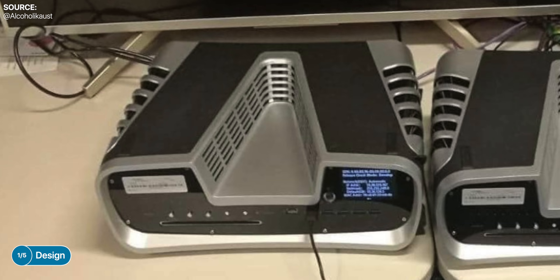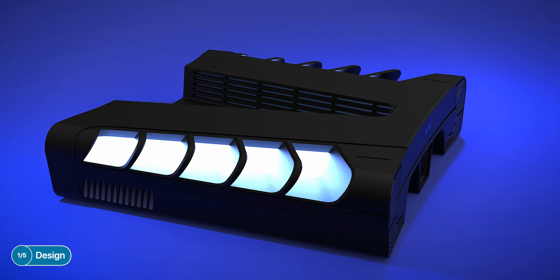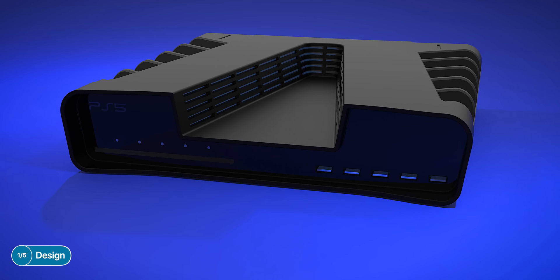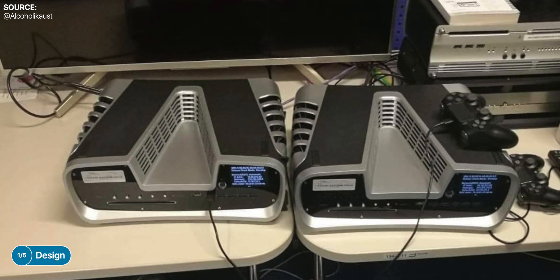It seems that the console sucks air from the middle and then expels it through the back and the sides. We've even modelled our concept based on the dev kit, making it a bit prettier by adding an LED strip on the sides, which is also a water cooling system — though Sony would very likely not do anything crazy like that. In terms of the PS5, we can expect a PS4 Pro-style horizontal slab with a possible V-shaped cutout, extreme cooling, and a larger form factor than the PS4 Pro.